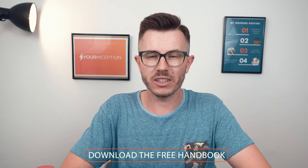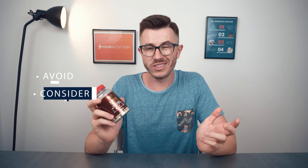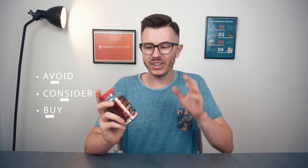I have revealed seven special secrets about nootropics that no one else will tell you about. If you want to get them, download my free handbook below. So the final question is: should you avoid this supplement, should you consider it, or should you simply go to the store and buy it? In my opinion, you should consider it. It's a very good nootropic stack. It contains high-quality ingredients, it is well-dosed — which is pretty rare in the nootropic industry — and in general my experience with this nootropic stack was pretty good. So you should definitely consider buying it.